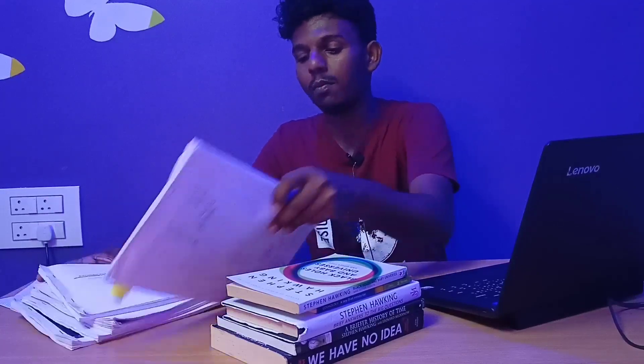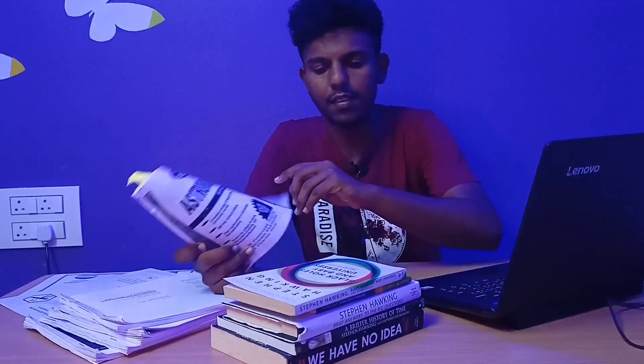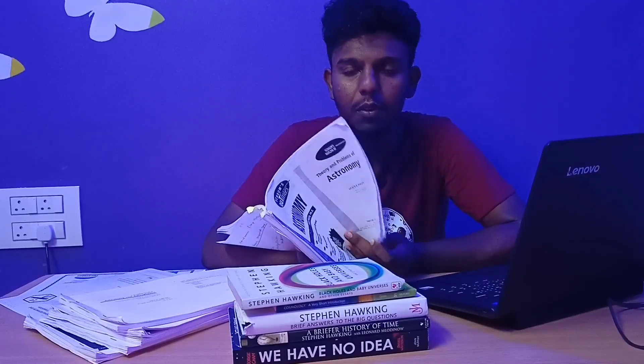First, I'll be recommending my favorite — the Schaum's Outline Series on Astronomy. It's a remarkable book because it not only covers the theoretical point of view but also provides mathematical formulations to solve problems in astronomy. Each chapter has 20 to 30 astronomical problems requiring nothing more than basic trigonometry and arithmetic. It covers the solar system, planets, Kepler's laws, black holes, quasars, nebulae formation, star formation — everything a beginner needs to know.